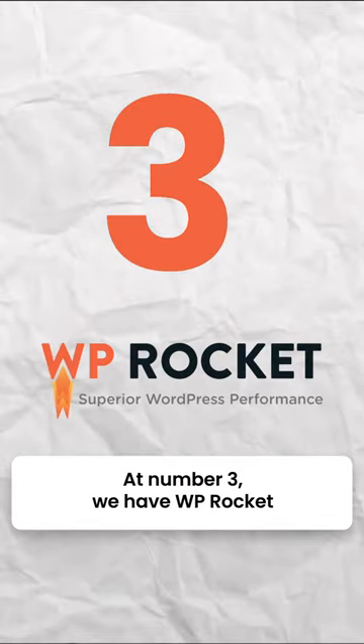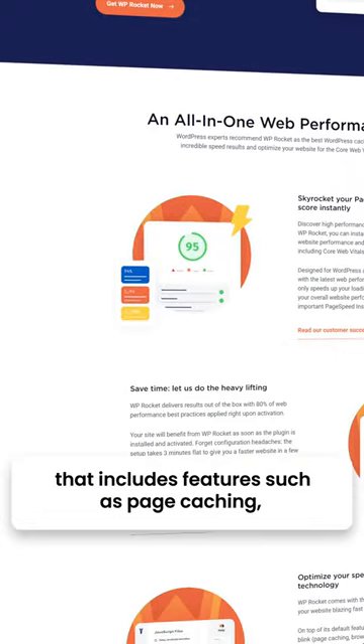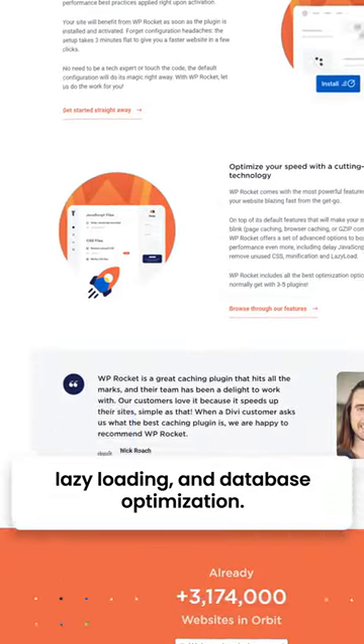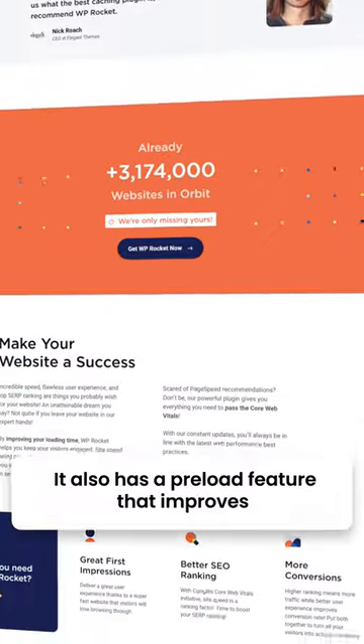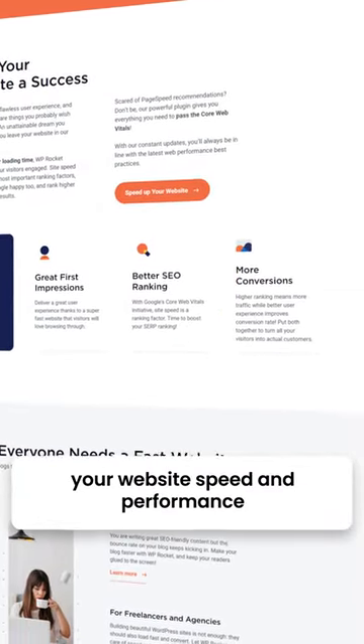At number 3 we have WP Rocket — a powerful and user-friendly caching plugin that includes features such as page caching, lazy loading, and database optimization. It also has a pre-loading feature that improves your website's speed and performance.